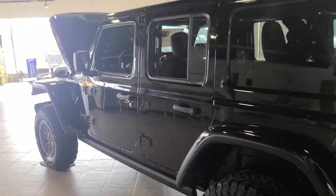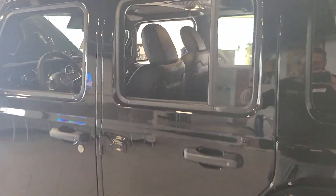Coming down the driver's side again, let's go ahead and take a look inside the second row. Inside the second row here, all leather seats. It does have a pull-down drink carrier here for your passengers in the back.